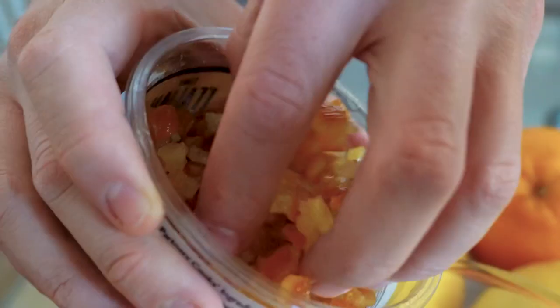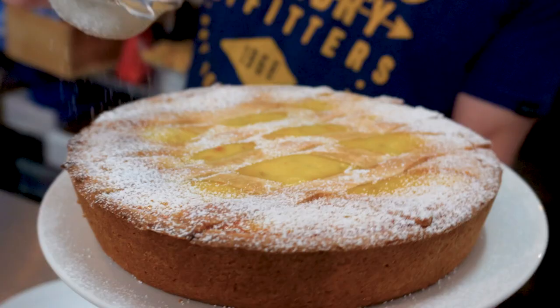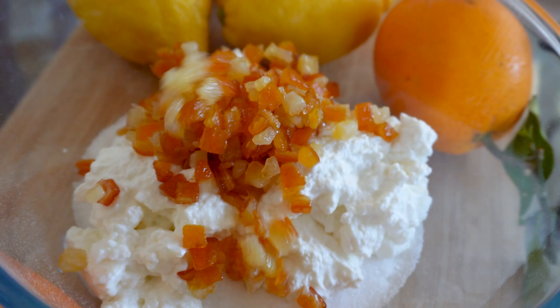What makes Neapolitan pastry so distinct from others are its citrusy aromas and the richness of its flavours. And pastiera has both. Gaetano starts with a base filling of sugar, ricotta cheese, candied orange, lemon and orange zest, and eggs — mostly yolks.